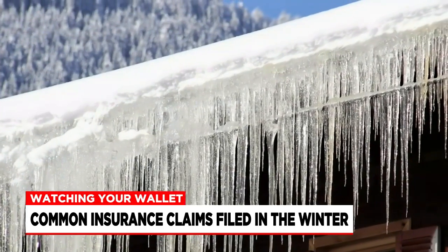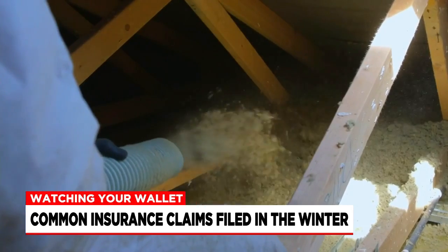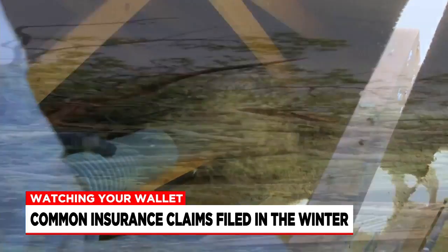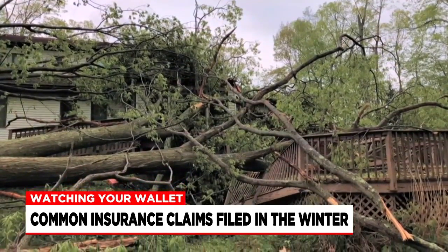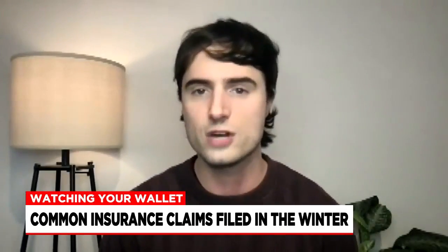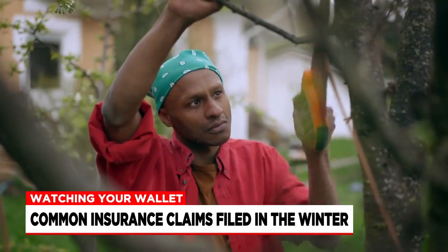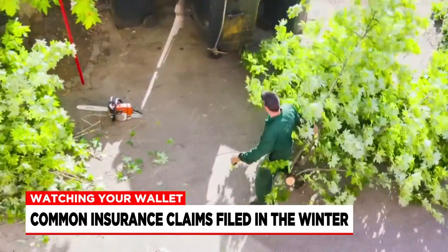Ice dams forming on roofs is another cause of damage and a claim. Most insurance policies will cover this, but making sure your attic is sufficiently insulated is key. Another cause of a claim is fallen tree branches. Your dwelling coverage will cover damage to your home, but if a branch falls on your fence or a shed, your other structures coverage in your policy will cover damage to those structures. Moore says keeping trees trimmed regularly so they don't extend over the home or other structures on the property also helps.